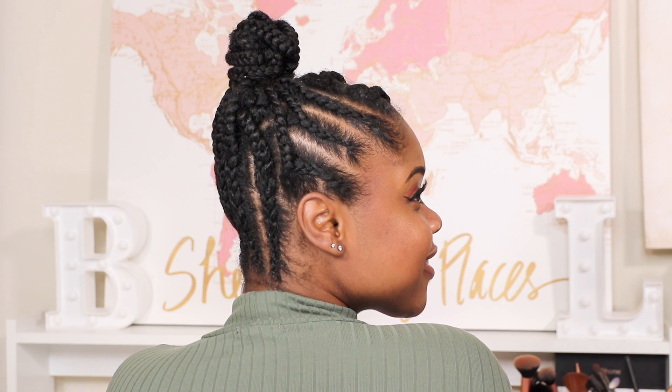This is a nice little protective style that I'll keep in for about two weeks because your girl needs a break after all that action. Tell me what you all think about this style and the products — comment below and let me know. If you like the video, I'll see you in the next one.